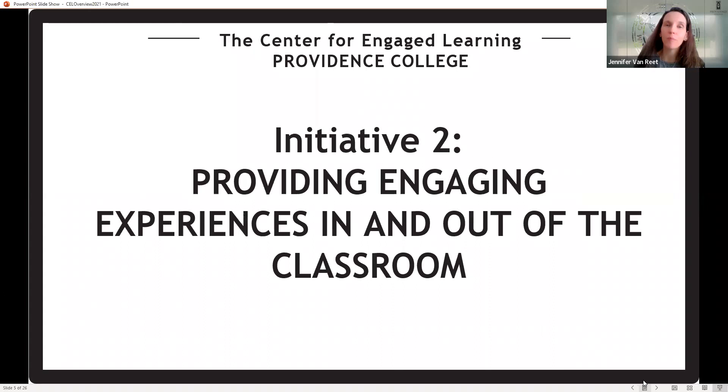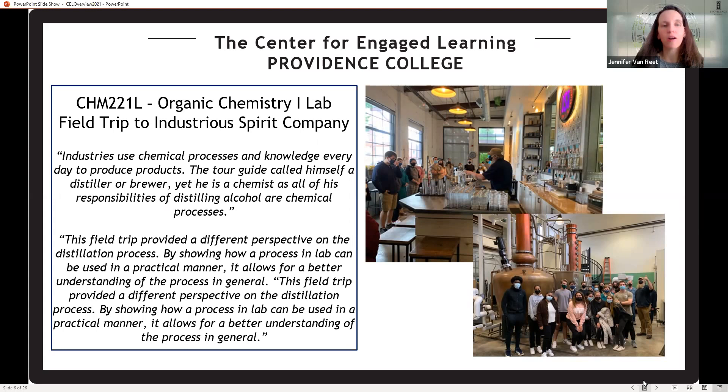That was number one. Number two: we help faculty and staff across campus — again, no matter what your major — do some extra engaging things in the classroom. These go a little above and beyond. For example, some of our chemistry students in Organic Chemistry One took a trip to a local distillery, where they were able to see how practical skills they're learning in Organic Chemistry Lab get used in industry. This field trip showed a different perspective on the distillation process — really taking what you learn in the classroom and seeing how it's useful in real life.